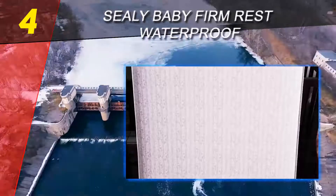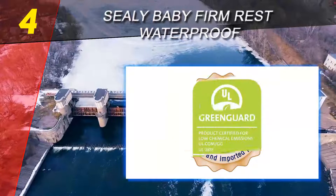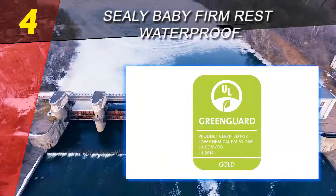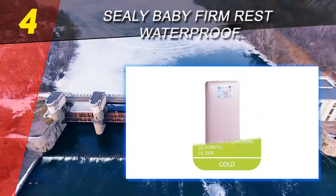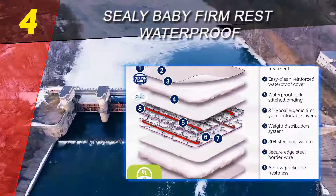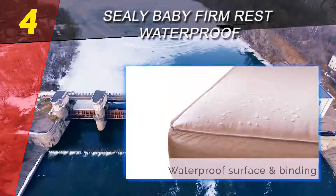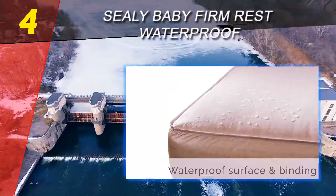The Sealy Baby Firm Rest features steel border support, an anti-sag weight distribution system, and numerous layers of supportive cushioning on each side. Firmness, crib fit, and durability are tested to American Society for Testing and Materials crib mattress standards. This crib mattress is Greenguard Gold accredited for indoor air quality and tested for harmful substances to help create a healthier sleeping environment.